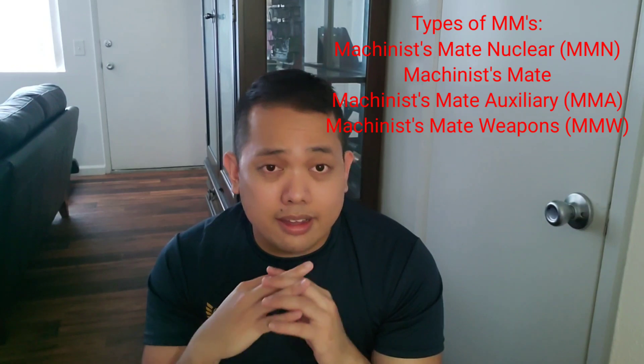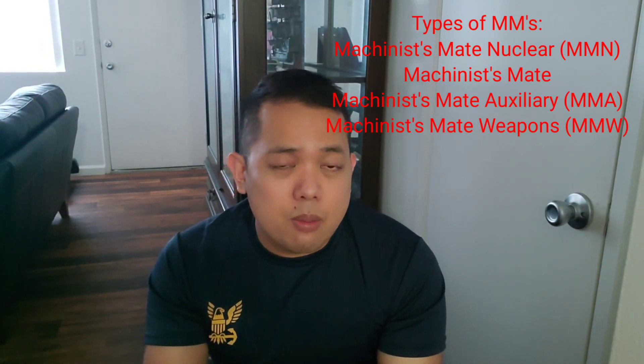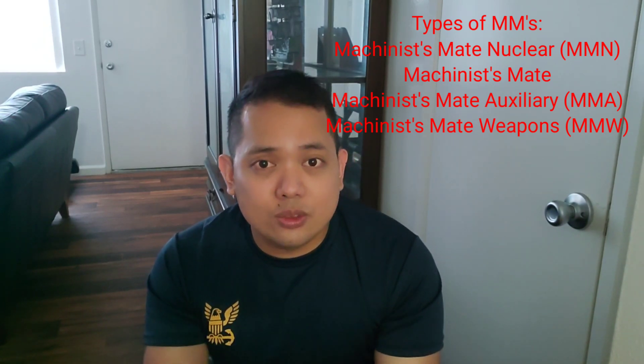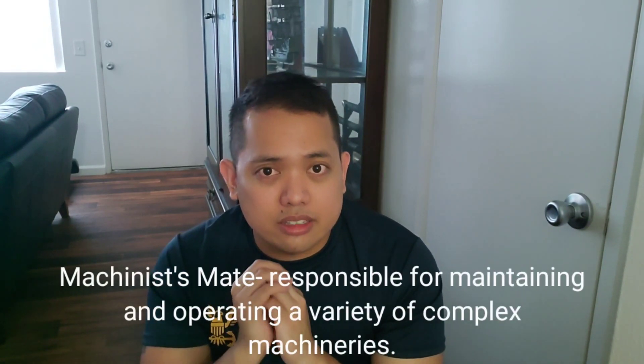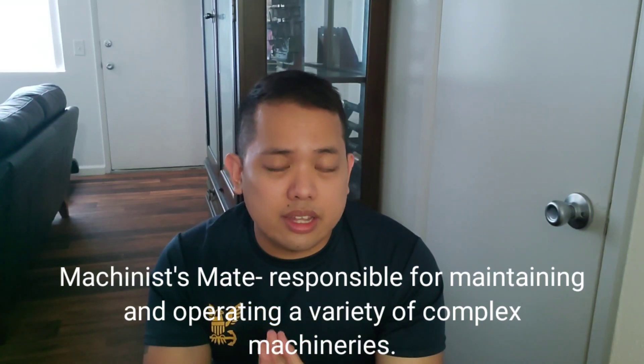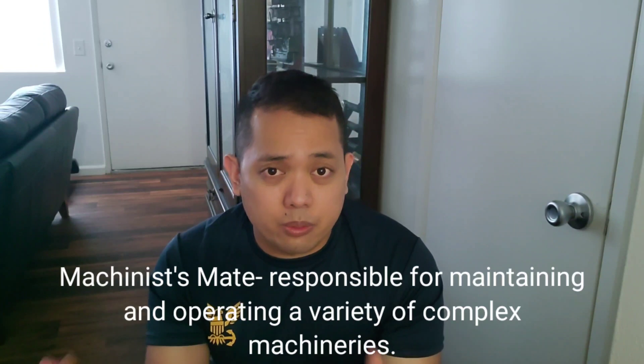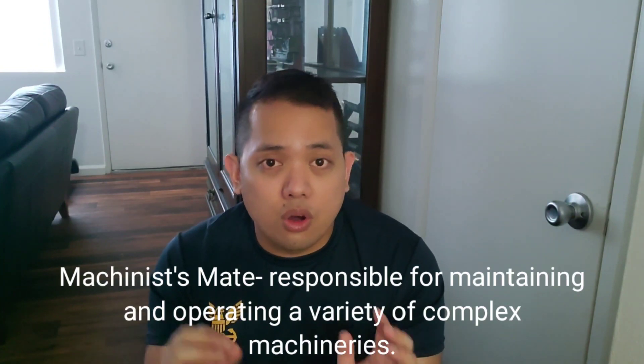In my job, being a conventional MM is different from a nuclear machinist mate or MM in the submarines, because there are different types of MM. But if you're a conventional MM, the tasks that we usually do is operate and maintain or troubleshoot main propulsion systems or auxiliary systems.